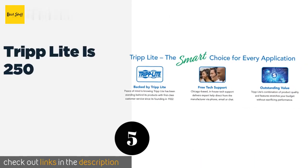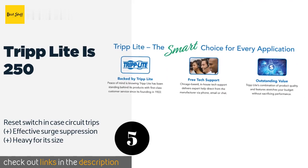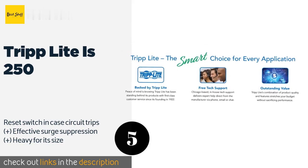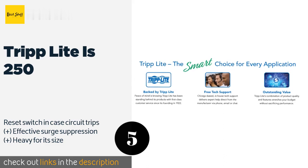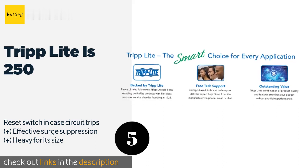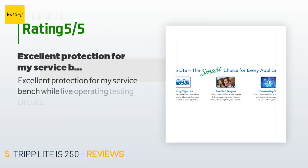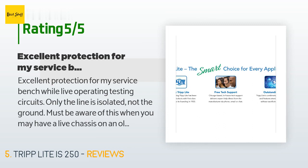Number five is the Tripp Lite IS-250. The Tripp Lite IS-250 may be limited to a capacity of just 250 watts, but that's still plenty to work with for a wide variety of electronics at a hobbyist's workbench. It includes a six-foot power cord and a two-year warranty. The price is around $119 — check out the product link in the YouTube description below. 63 customers have reviewed this product with an average rating of 4.2 stars.